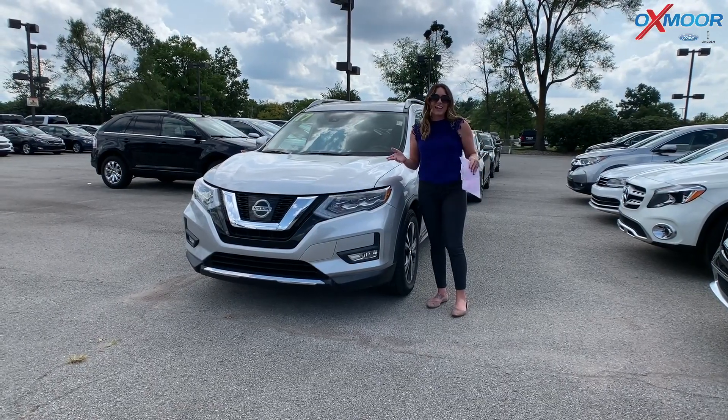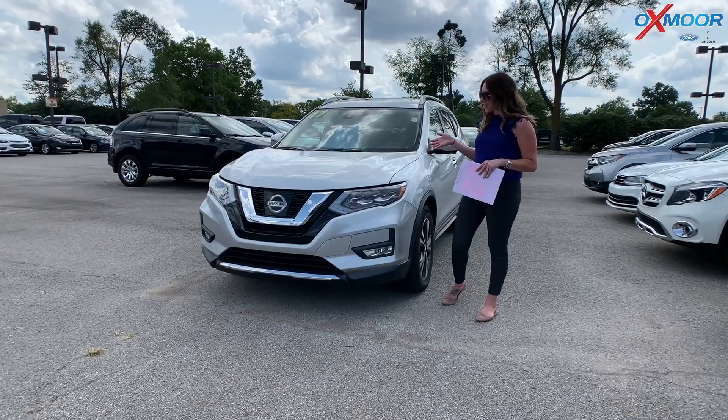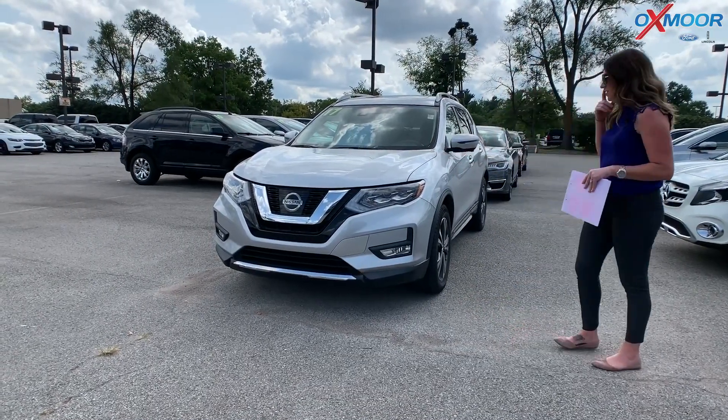Hey everyone, it's Gabrielle over here today at Oxford Ford Lincoln for our weekly used car special. I've got three vehicles I'd like to share with you all, so let's go over some information on this first one.